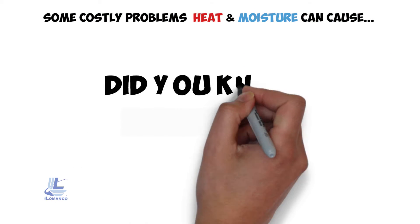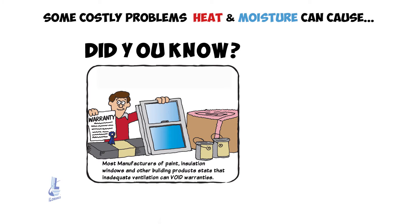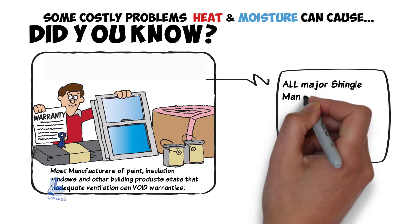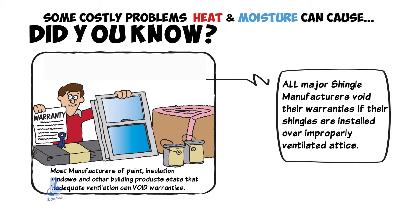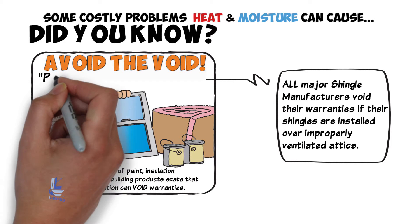Did you know most manufacturers of paint, insulation, windows, and other building products state that inadequate ventilation can void warranties? All major shingle manufacturers void their warranties if their shingles are installed over improperly ventilated attics. Avoid the void — proper ventilation required.